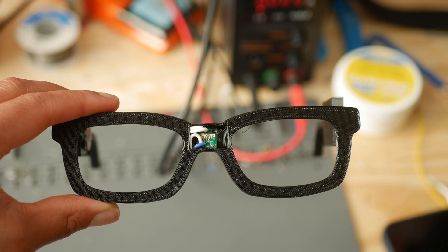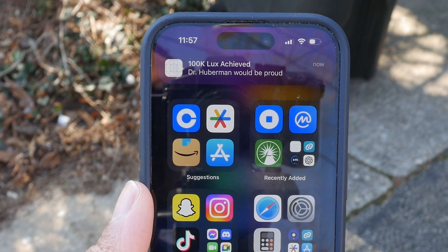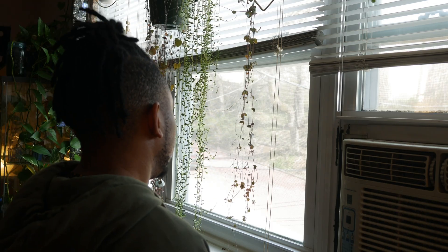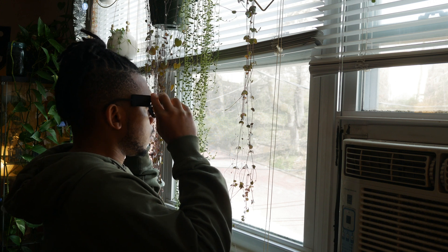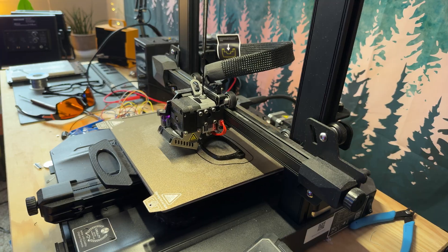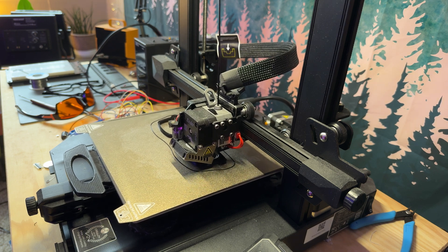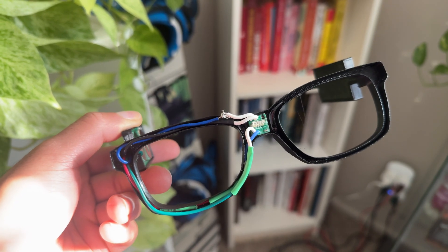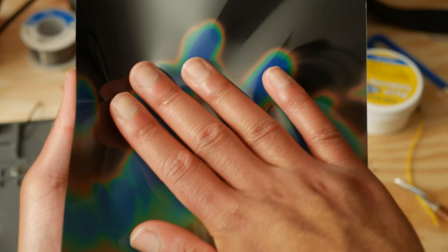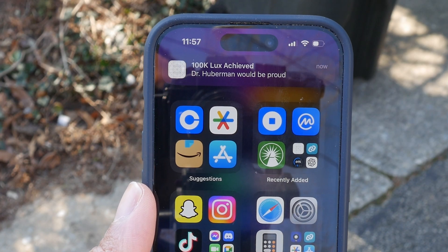I built these glasses, which let you track the amount of lux that you're getting and notifies you once you reach a daily value of 100,000 lux — ideally within two hours after waking up in the morning. I did make some modifications from Andrew Huberman's original idea. He originally mentioned having the frame change colors, which could be achieved using a thermochromic material like the stuff found inside mood rings, but I opted to just use an app instead that will send you a notification.